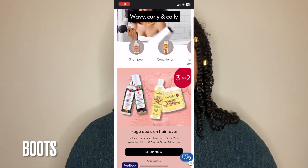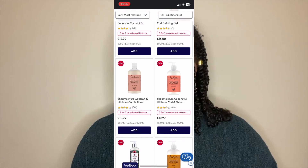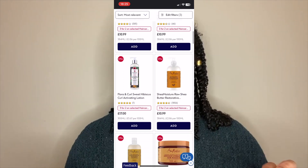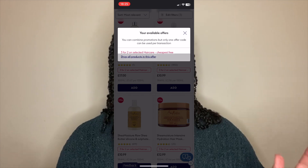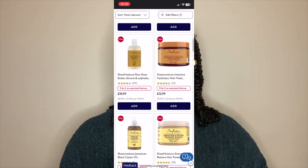Currently in Boots there is a three for two offer on selected curly hair products, which is amazing. Three for two is hands down the best curly hair offer out there. Basically you buy three products in total, however the cheapest one will be free. So you could be saving yourself between five to fifteen pounds on just one product, getting two products for on average fifteen to twenty-five pounds.